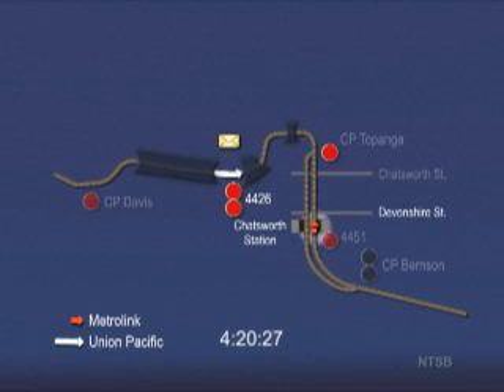As the Metrolink train approaches Devonshire Street, the engineer activates the locomotive bell for 42 seconds to warn the public. He also sounds the horn for 11 seconds before reaching the Devonshire Street grade crossing.